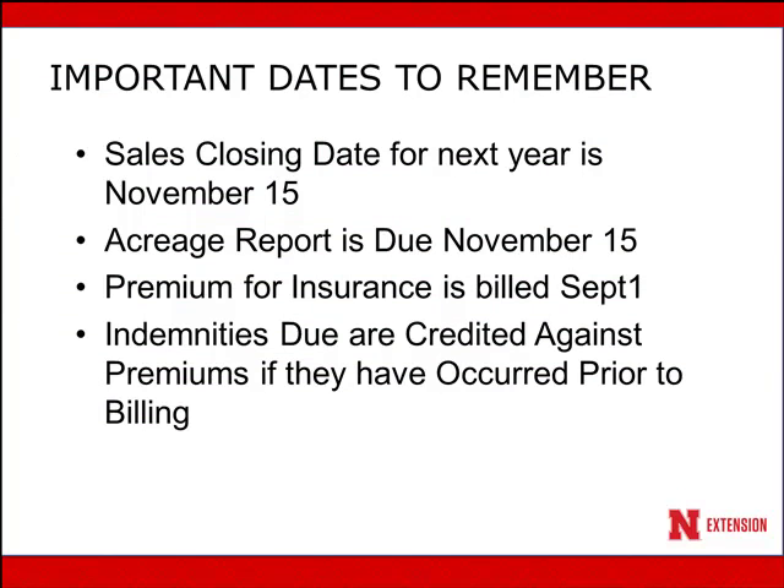Some important dates to remember: the sales closing date is November 15th, so if you want to buy this insurance for 2018, you have to have your insurance policy in place by November 15th. The acreage report is also due at that time. Premiums for the insurance don't occur until September 1st for the year that you have coverage in. Indemnities are due and are credited against premiums if they occur prior to the billing cycle.